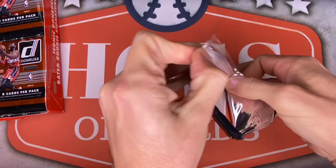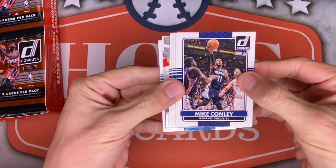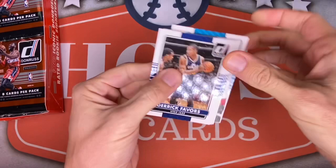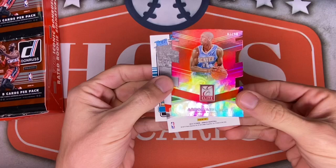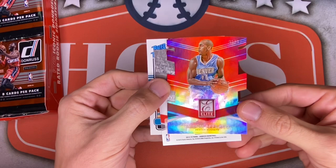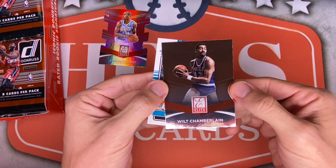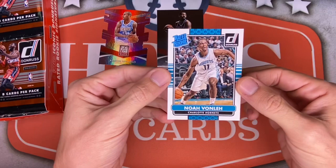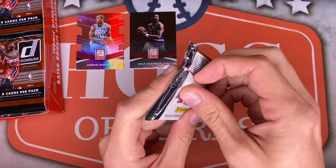Pack one: Mike Conley, Kemba Walker, Derrick Favors when he was on Utah, Oladipo for the Magic, OJ Mayo. Looks like our inserts are right there in the middle — a die-cut Aaron Afflalo for the Nuggets, numbered 81 out of 90. Behind that, a Wilt Chamberlain backwards card number 100, Donruss Elite — very cool. Then our first rookie, Noah Vonleh. Kind of struck out with the first rookie, but not too bad.